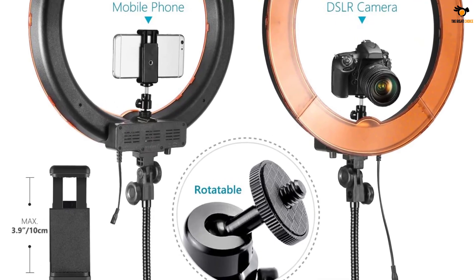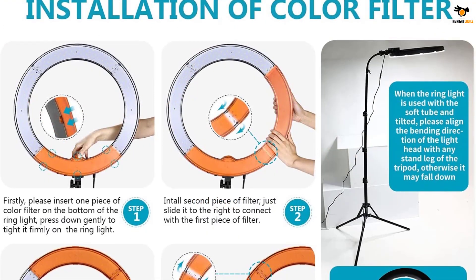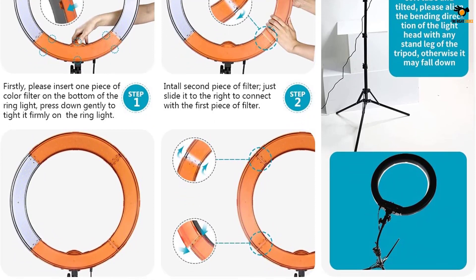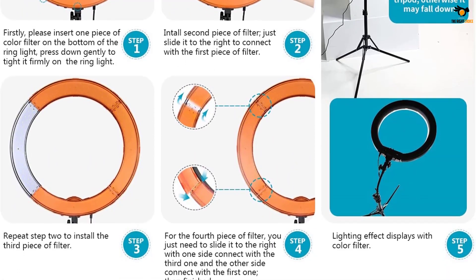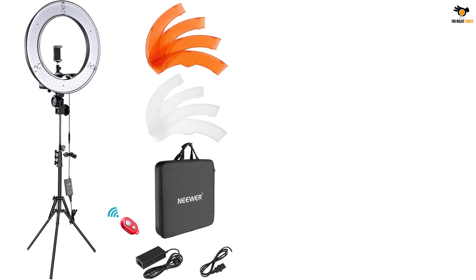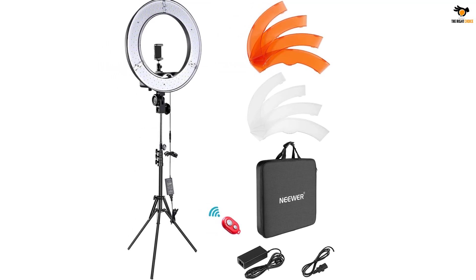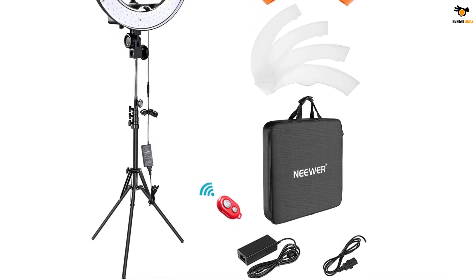If you want to reduce the brightness, you can do it by changing the dimness level. There are also two color filters — white and orange — and you can choose one depending on the ambient light. You can rotate the ring head to about 180 degrees to meet your shooting angle needs. The tripod stand comes with reverse foldable legs, so you can easily fold and carry it anywhere. The ring light comes with a 180-day warranty, applicable for accessories in the kit.